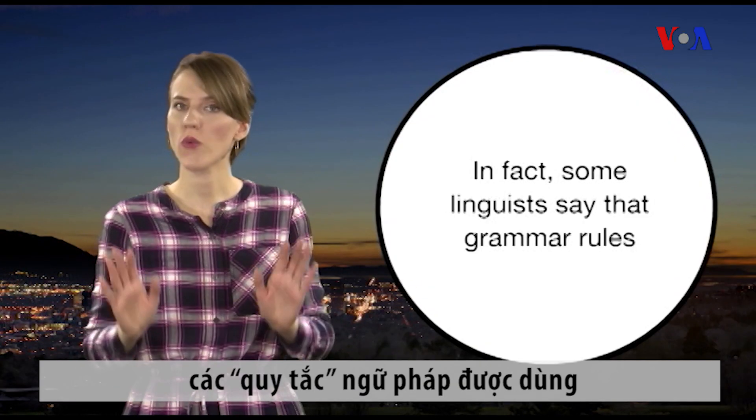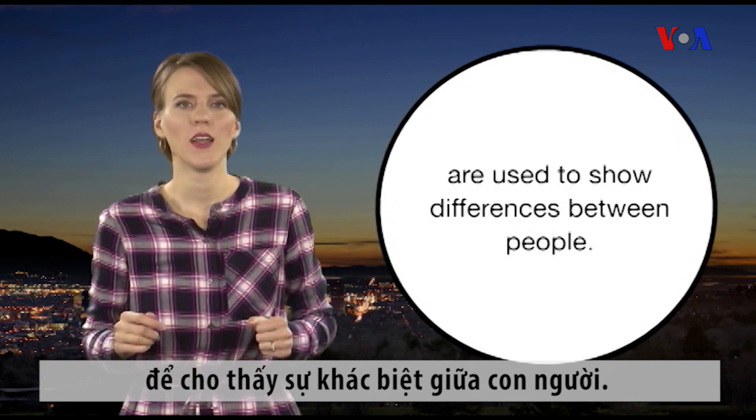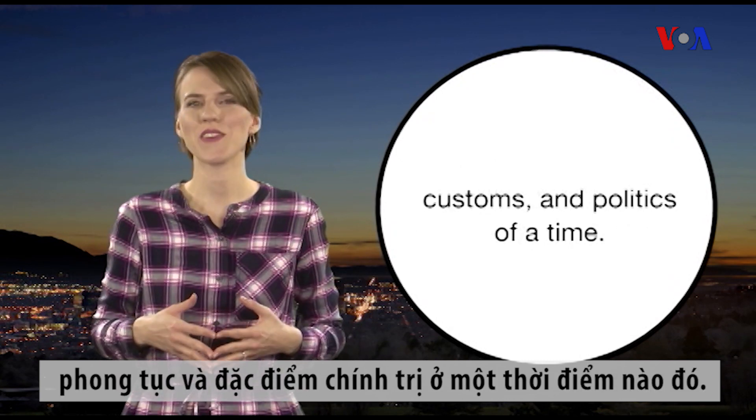In fact, some linguists say that grammar rules are used to show differences between people. In other words, grammar rules are a product of social styles, customs, and politics of a time.